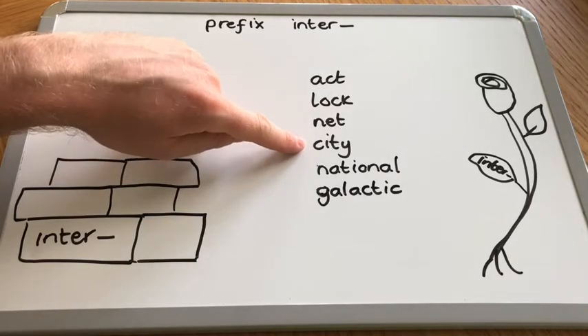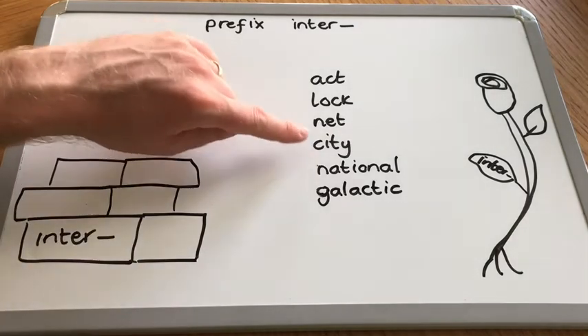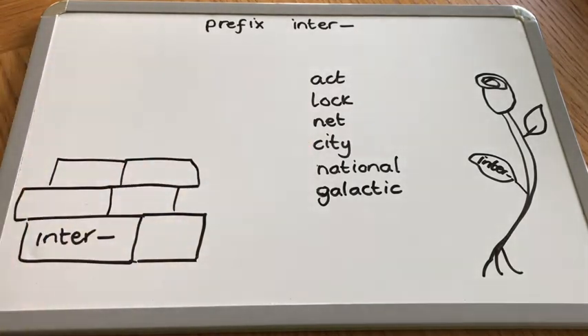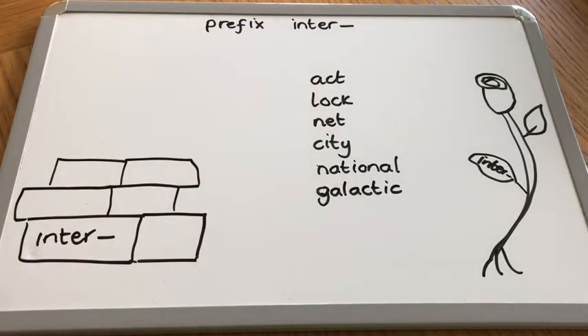City is two syllables: C-I-T-I. And of course, we have that soft C for that S phoneme. It does happen, we've seen it before. Remembering a city - an example would be Newcastle, the closest city to where we live, or London, our capital city. Where we live, Gateshead, is not a city. It's a smaller version of a city called a town.